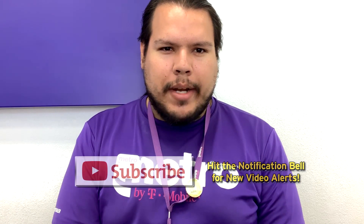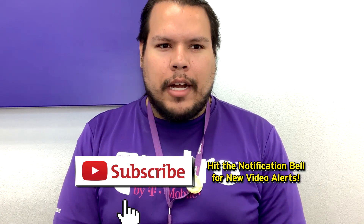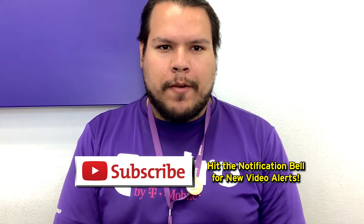Hey everyone, what's up everybody — hope you had a very amazing weekend. My name is Cesar G coming in from Cesar Guzatech, and today we're going to talk about a new device launch coming from Metro by T-Mobile. This is going to be a new mobile phone, so stay tuned as we roll the intro.